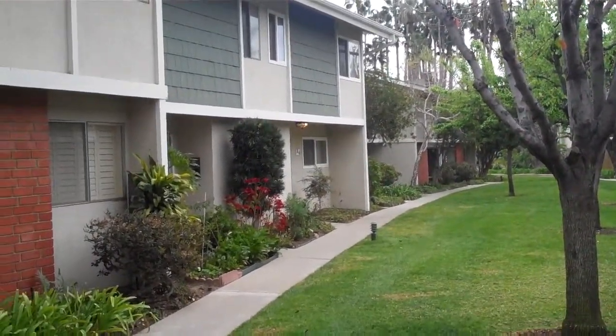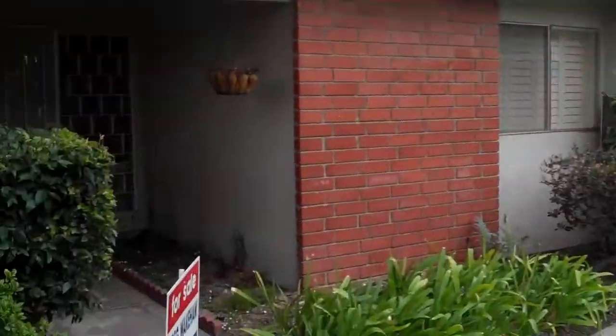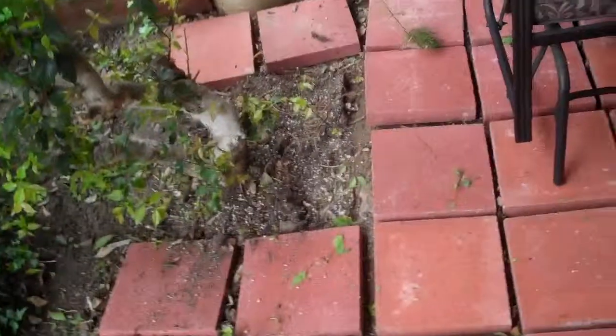We're at 1404 Tustin Avenue, unit X2. These are townhouses — just rows of two-story townhouses. Parking's in the back. This one is right around 1300 square feet. There's a little paver patio here with a glider, a hose, and a mailbox. Entry has laminate wood floors. This is just a sneak preview — a lot of stuff needs to be moved out. The owners have moved out but still have a lot of things to take out. Downstairs you have a really big open area.